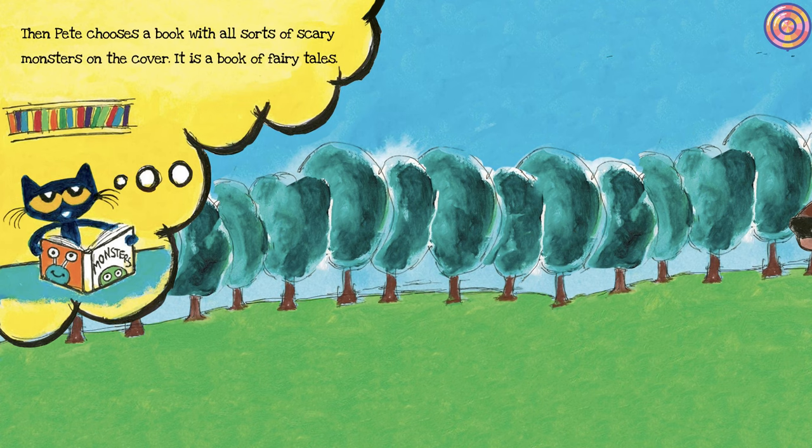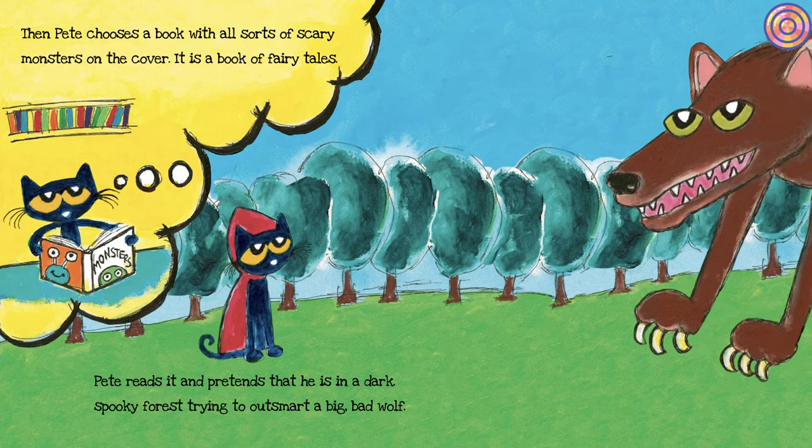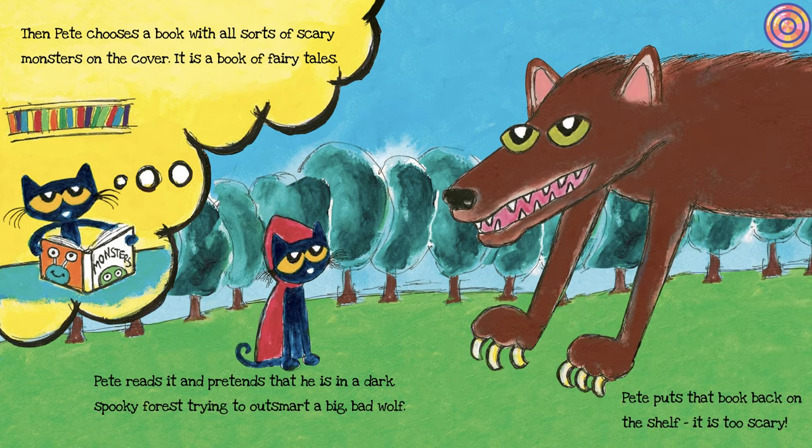Then Pete chooses a book with all sorts of scary monsters on the cover. It is a book of fairy tales. Pete reads it and pretends that he is in a dark, spooky forest trying to outsmart a big, bad wolf. Pete puts that book back on the shelf. It is too scary.